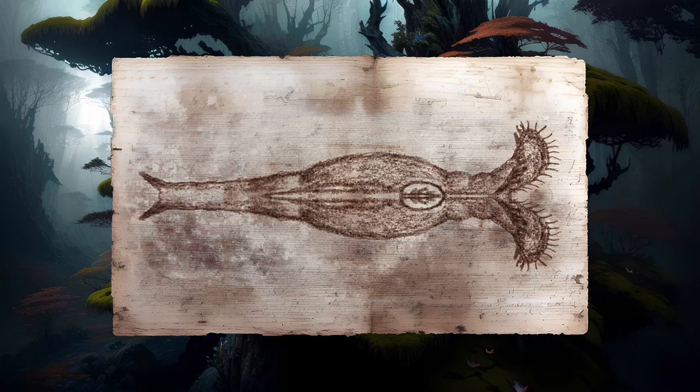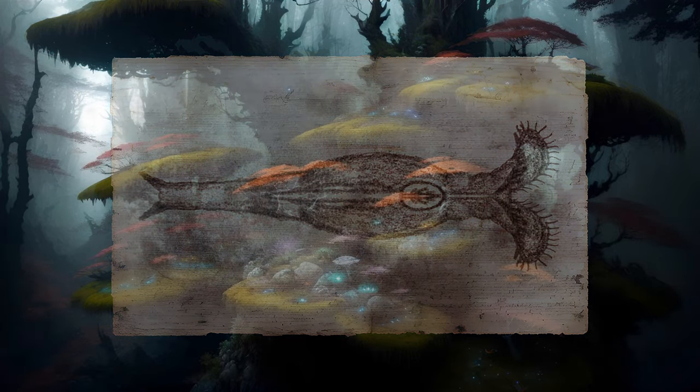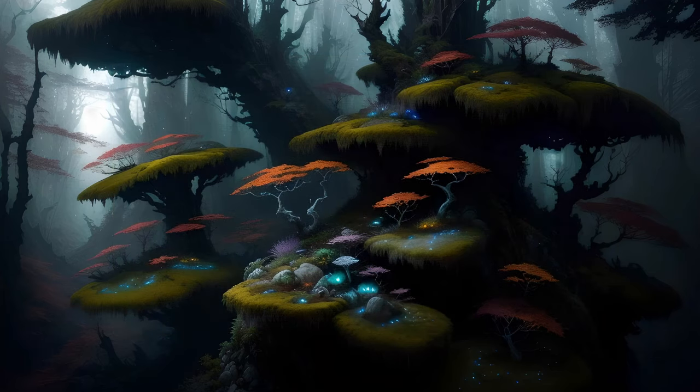In many species, these toes can secrete an adhesive that allows a rotifer to temporarily anchor itself in place. This is important while it is feeding, as the currents it generates would be sufficient to carry it away otherwise. Indeed, many rotifers use their coronal cilia as a means of swimming when they are not anchored to something.